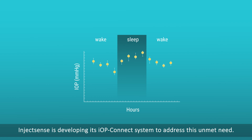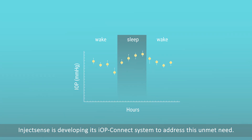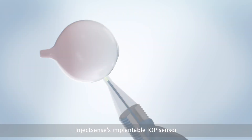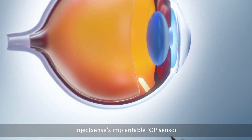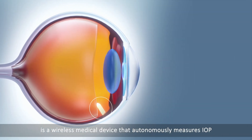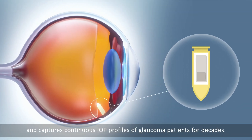InjectSense is developing its IOP Connect System to address this unmet need. InjectSense's implantable IOP sensor is a wireless medical device that autonomously measures IOP and captures continuous IOP profiles of glaucoma patients for decades.